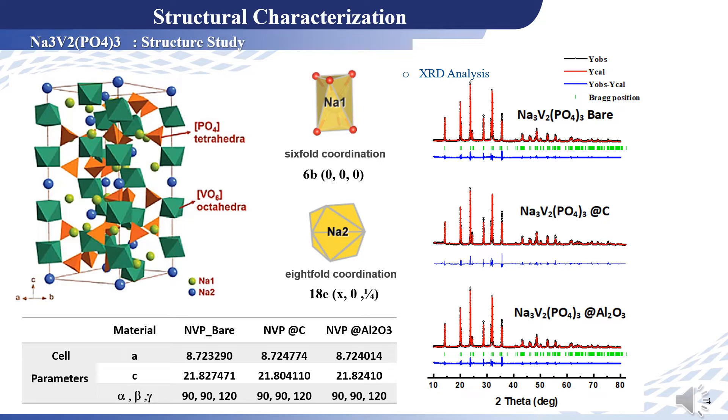From the XRD results, we confirmed that the coating process does not affect the structure of NVP materials, as clearly shown by the Rietveld refinement.